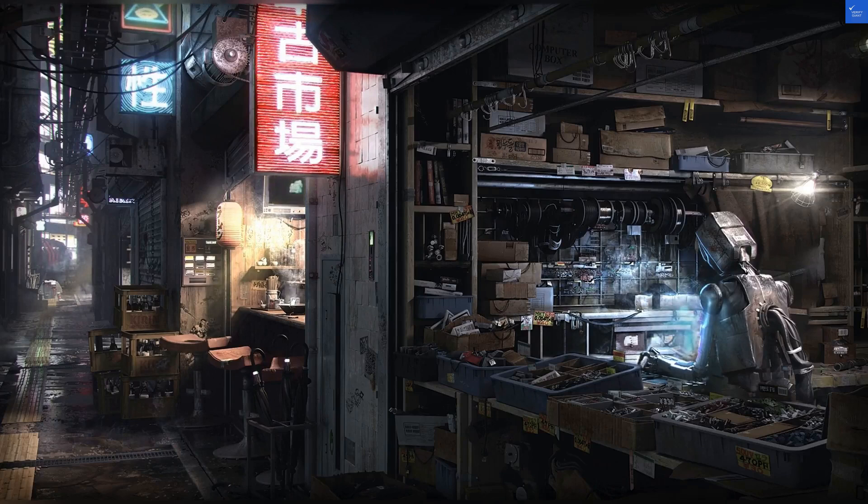So folks, is Calypso Beach and Dive Resort worth a visit? Yes, but only if you're ready to embrace the quirks.